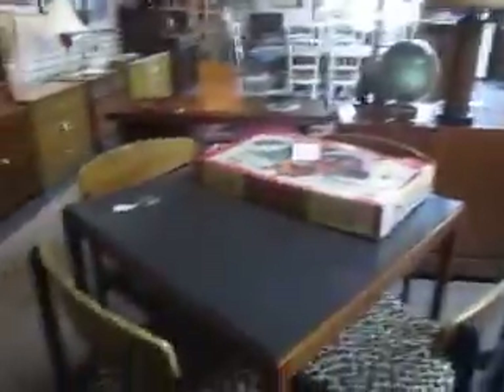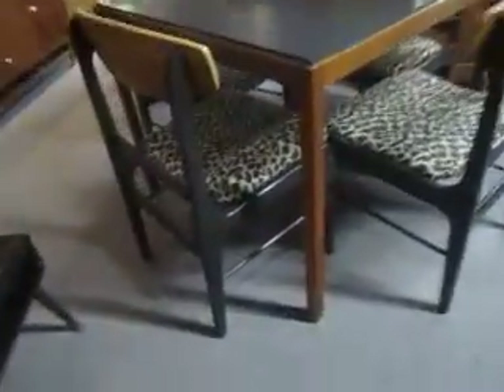Over here is a cute little set of four chairs for $3.95. They've got a cool leopard print. And the table here is also $3.95.